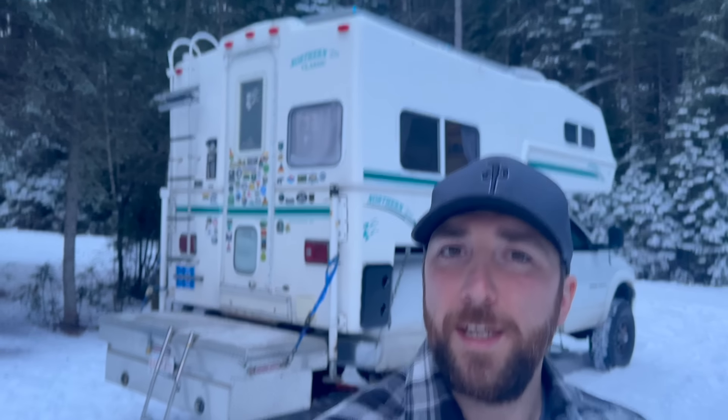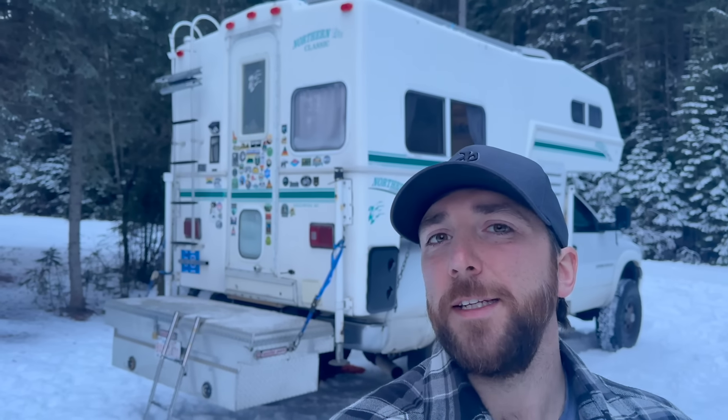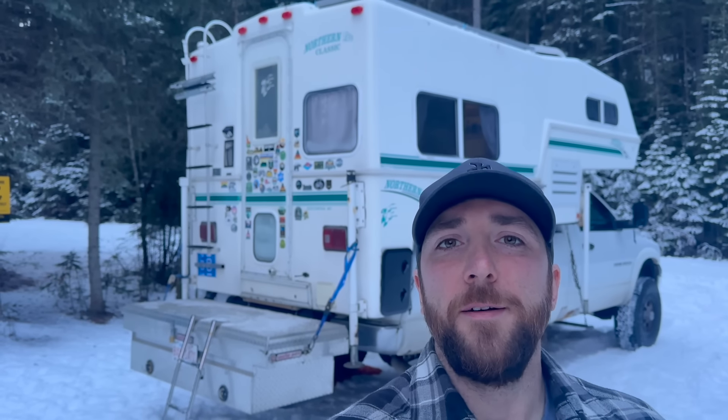So the topic of today's video is why you would choose a truck camper over a van, and my first reason for that is — well, this.